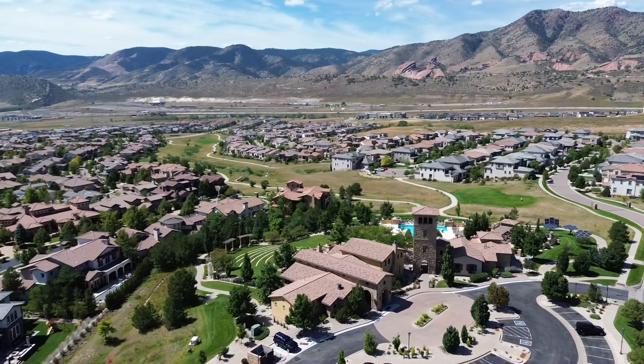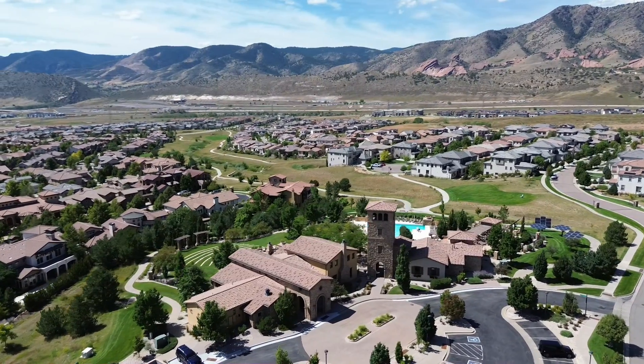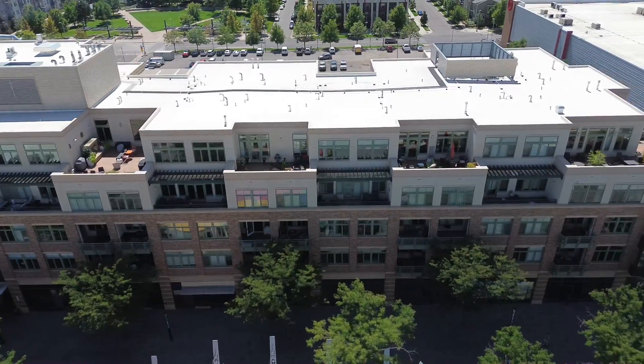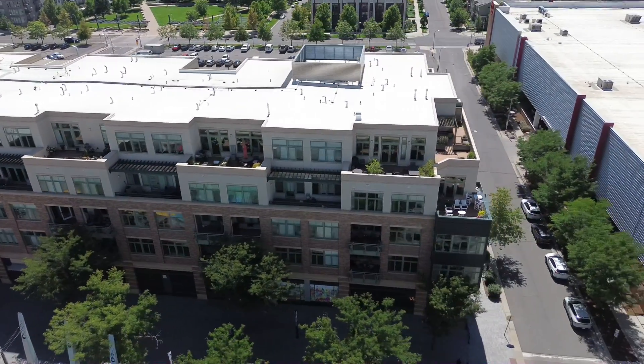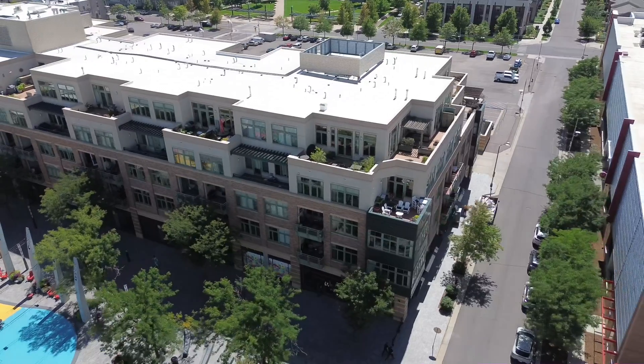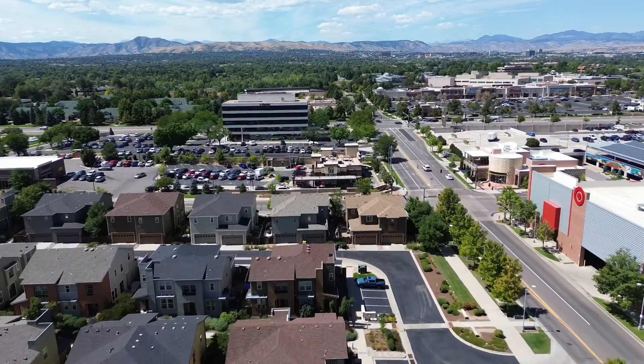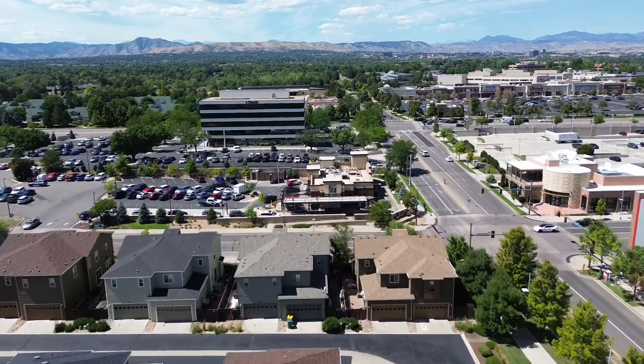Price points vary. For an entry-level place, you can get a condo under $300,000 in the Lakewood area. It's rare to find a single-family home under $400,000, but it can be done — more than likely you'll be spending about $500,000 to $550,000 for an entry-level single-family home. If you're looking to move up, there are a lot of options between $700,000 and $1,000,000. And down in Solterra, you're probably looking at $800,000 plus — very exclusive, with scenic views all around and a very high quality of home.